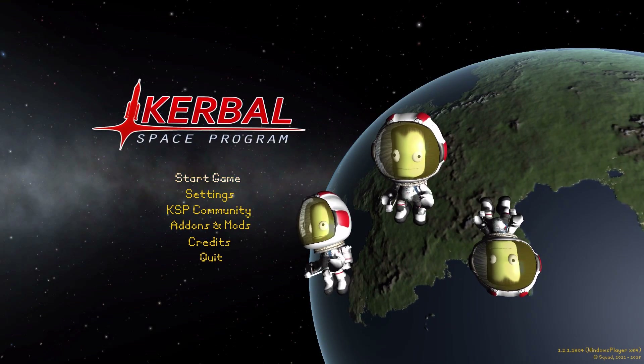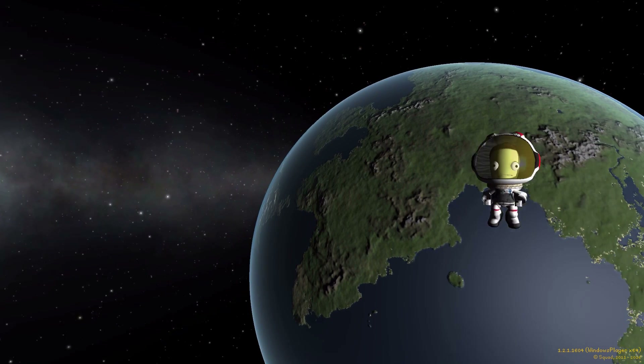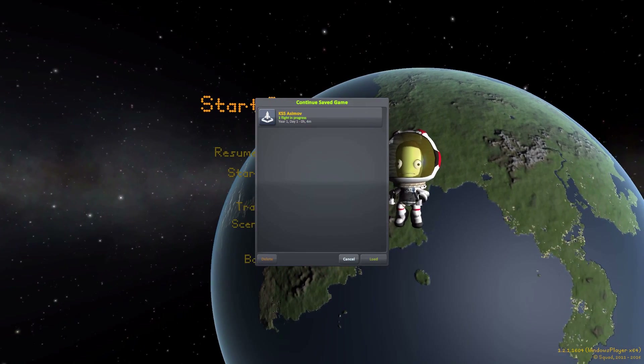Hello everyone, and welcome back to Codobo Space Program, where today we are having a look at the KSS Asimov mod, which is being made by forum user Viper.